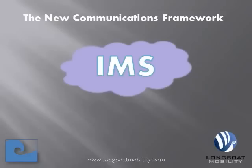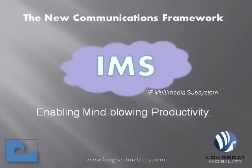This quick video will show you how the new communications framework, the IP Multimedia Subsystem, or IMS for short, is enabling mind-blowing productivity. With IMS-enabled carrier services, you will save money and increase productivity and accessibility at the same time.